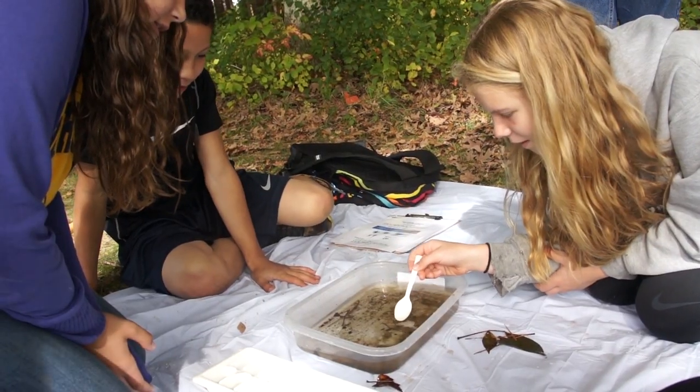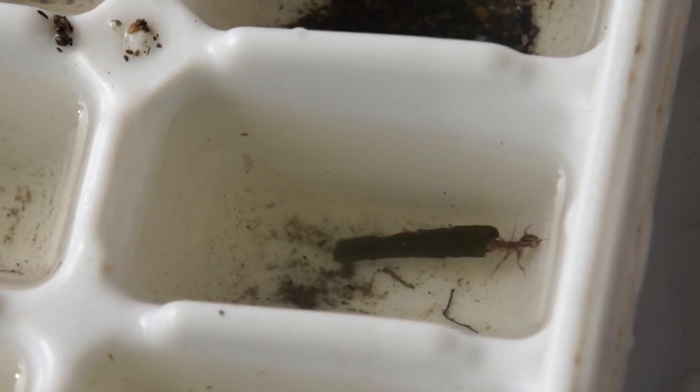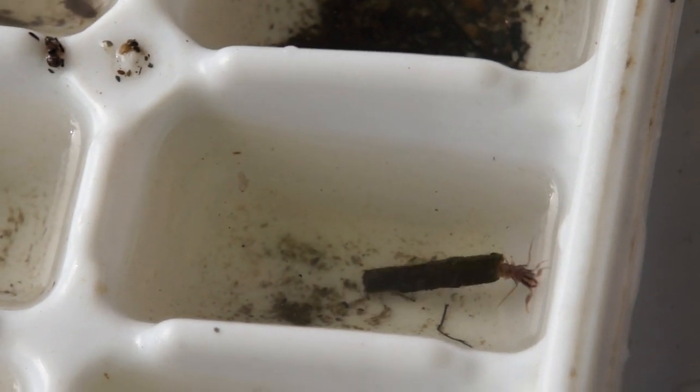Get the shrimpy! Get that one, get that one! By looking at the community of organisms that's living in a certain area, you can understand the stream health.